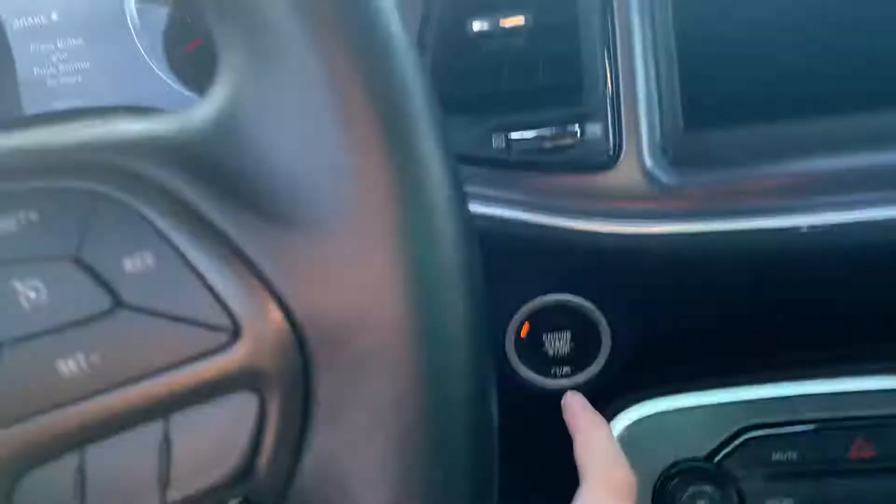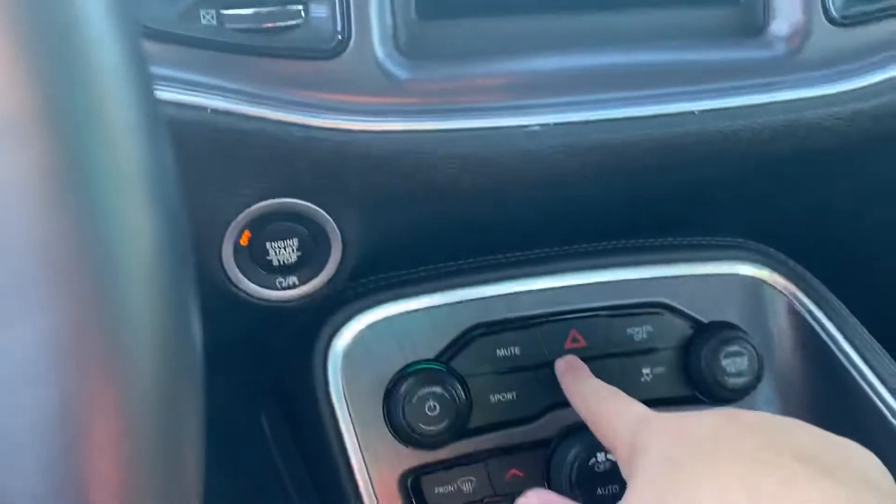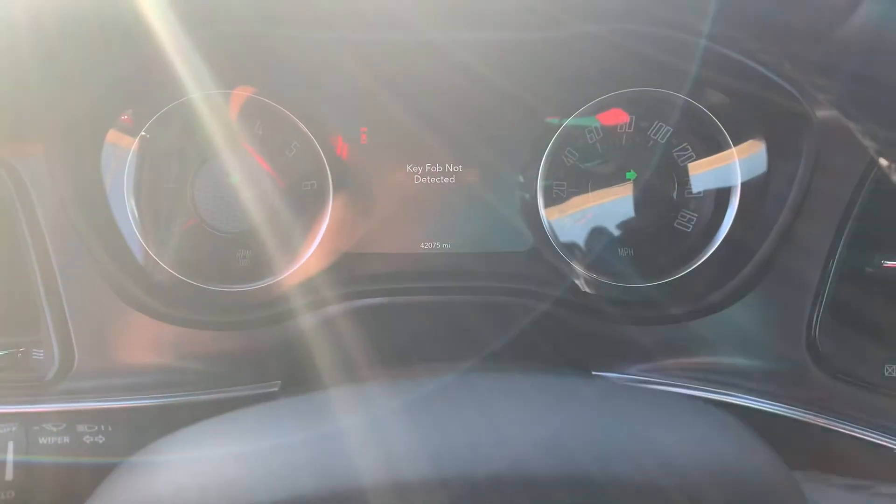Let's try to fire this thing up — it may or may not start. Oh, we need a key. Sometimes it'll fire up, but sometimes it will not.